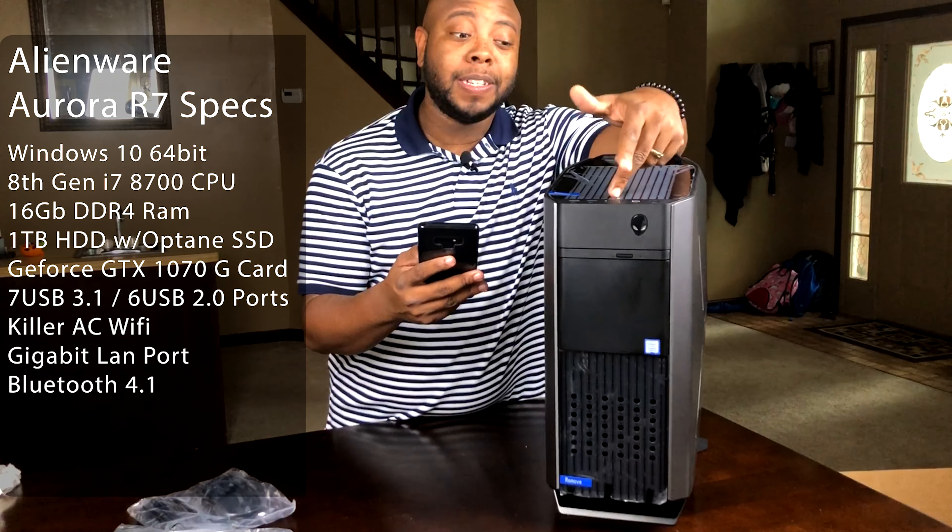Let me run down some of the specs of this beautiful monstrosity. It comes with Windows 10, the 8th generation i7-8700 processor — six cores, 12 threads, definitely made for gaming but also multitasking and video editing. 16 gigabytes of DDR4 memory, a DVD drive, one terabyte hard drive, and it also includes Intel Optane memory — I'll talk more about that in a later video.